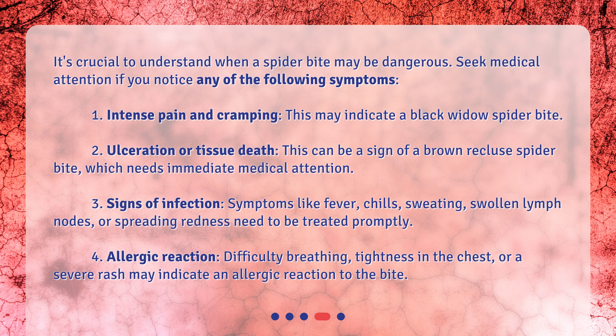3. Signs of infection. Symptoms like fever, chills, sweating, swollen lymph nodes, or spreading redness need to be treated promptly. 4. Allergic reaction. Difficulty breathing, tightness in the chest, or a severe rash may indicate an allergic reaction to the bite.